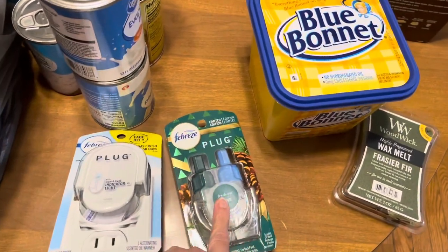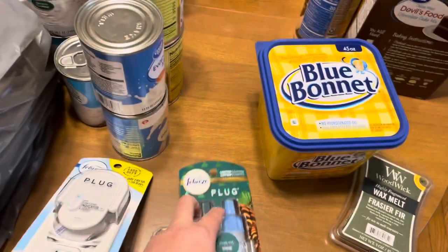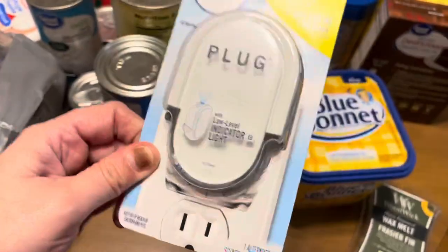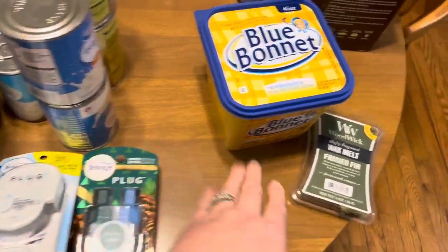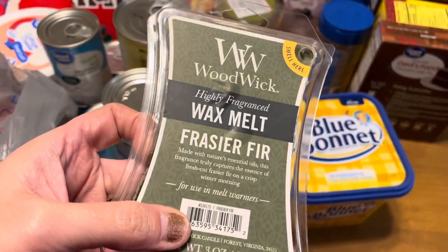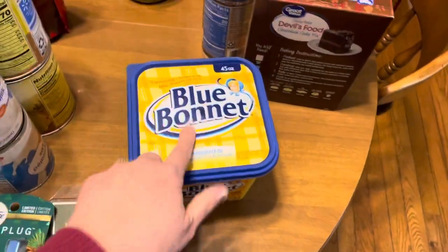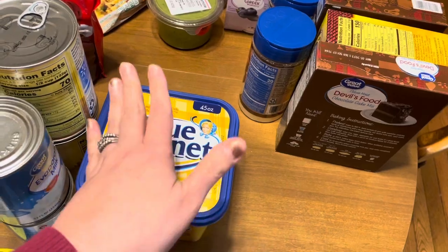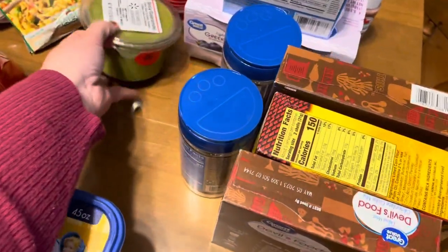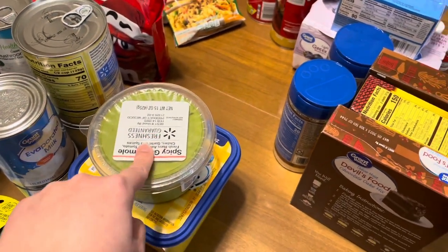I bought a plug-in — this is the Febreze plug-in in the pine scent. They had the scent but not the plug-in part before; today they had it, so I can buy refills now. Bought another thing of wax melts — this is the Fraser Fir, it smells really good, Ronnie loved it. Got a big tub of butter because we've been going through it eating lots of rolls and cornbread, especially with those Mrs. Schubert's rolls.